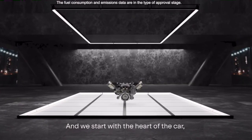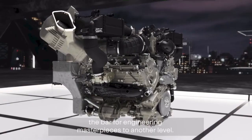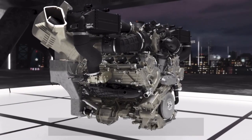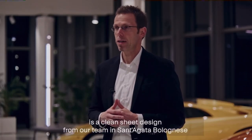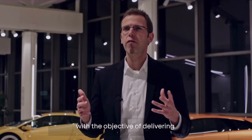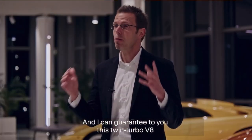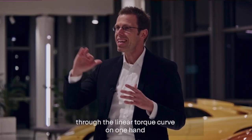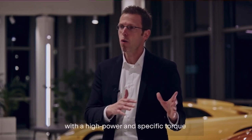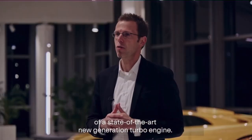We start with the heart of the car — the engine that will push the bar for engineering masterpieces to another level. Our all-new V8 Bi-Turbo engine is a clean sheet design from our team in Sant'Agata Bolognese, with the objective of delivering both performance and driving emotions. This twin-turbo V8 combines the celebrated Lamborghini V10 emotional progression through a linear torque curve with the high power and specific torque of a state-of-the-art new generation turbo engine.